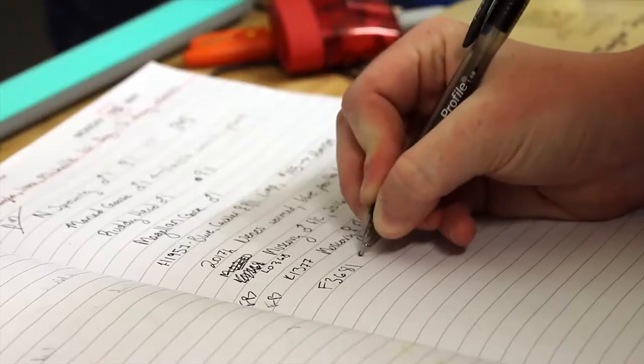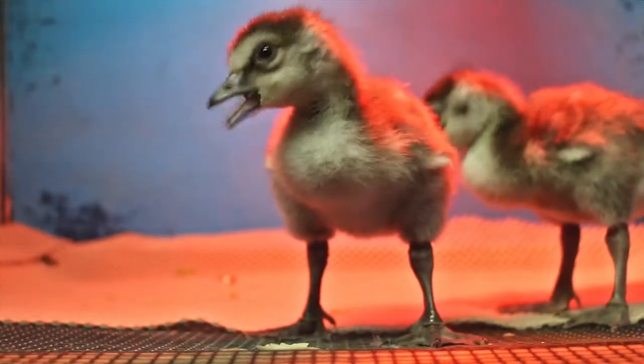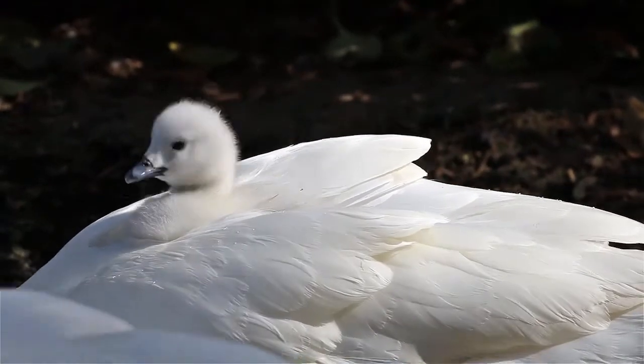With these, we can keep track of all of the birds' information, such as sex, lineage, heritage, where they hatched originally, and even offspring.